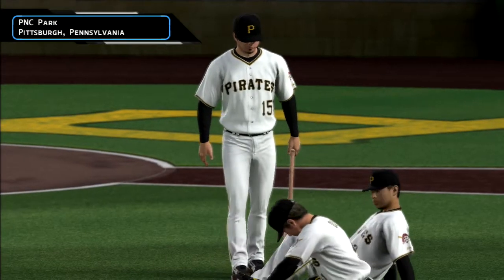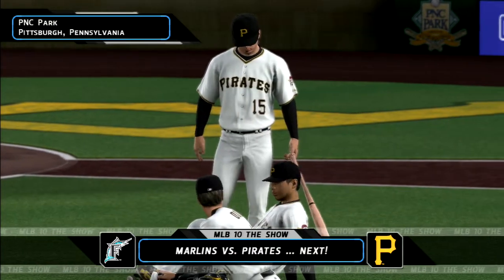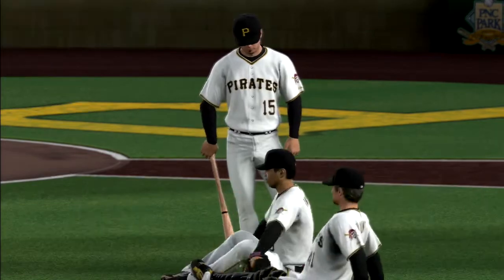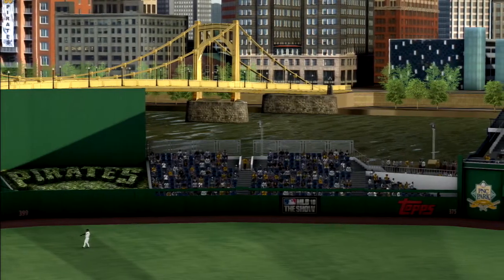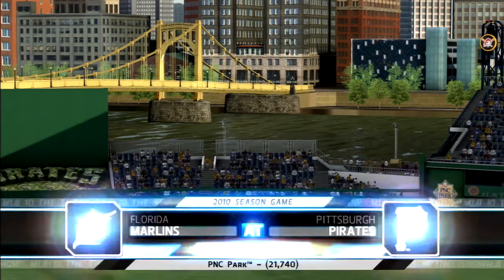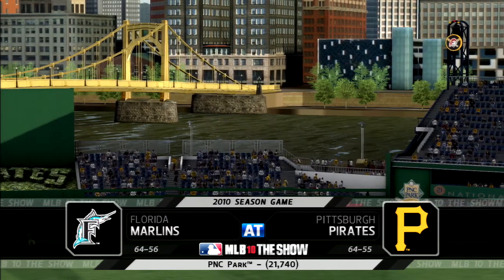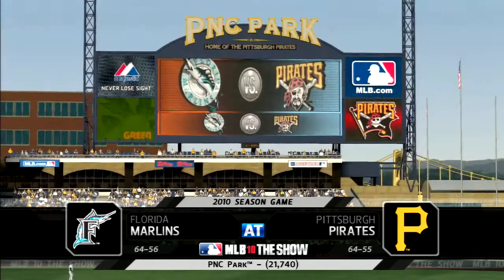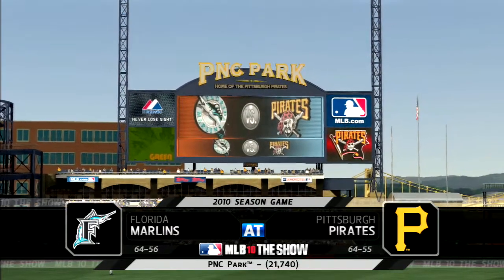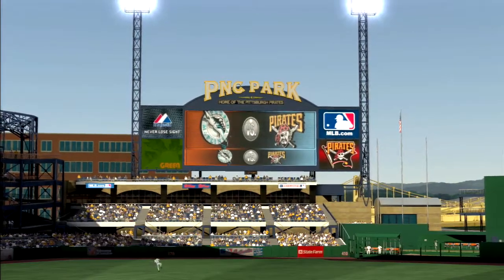Counting down to first pitch here at PNC Park — Major League Baseball on the show is next. A look at one of the newest and best ballparks in all the land, PNC Park in Pittsburgh, as MLB The Show gets set to bring you another edition of Major League Baseball. Tonight, the third of this four-game series, as it'll be the Florida Marlins taking on the Pittsburgh Pirates.